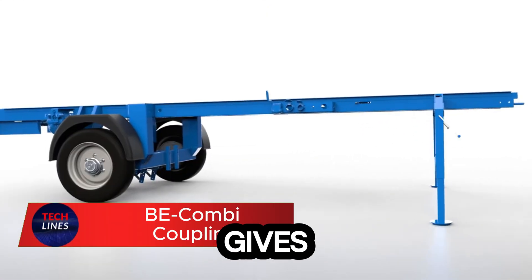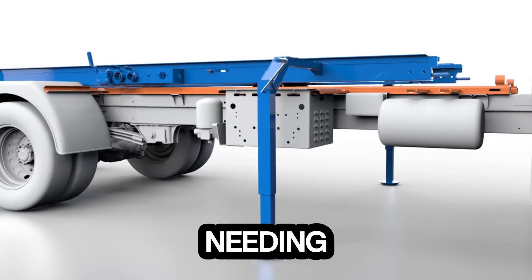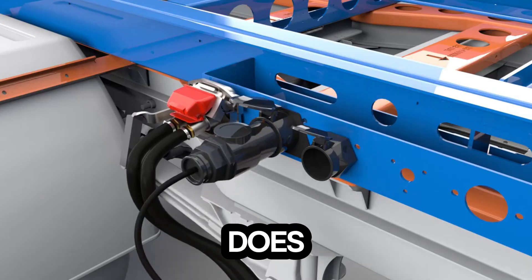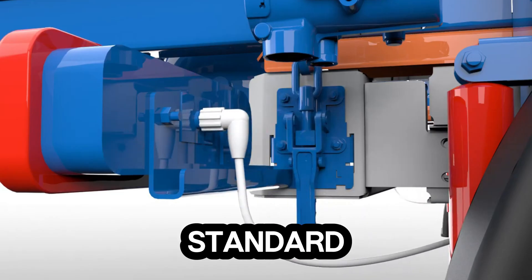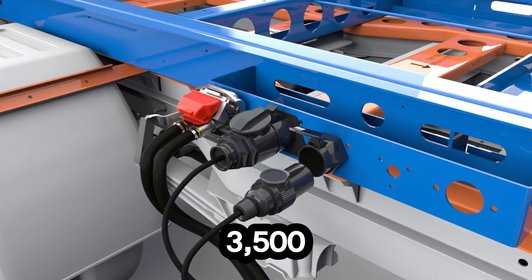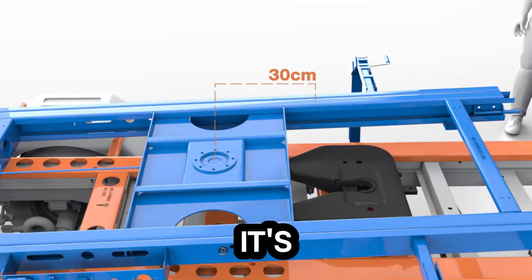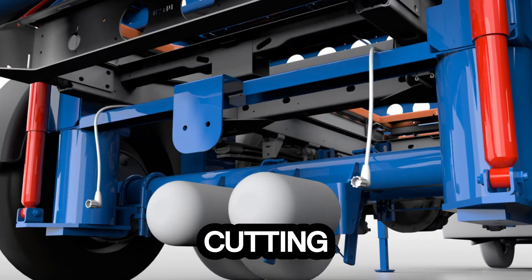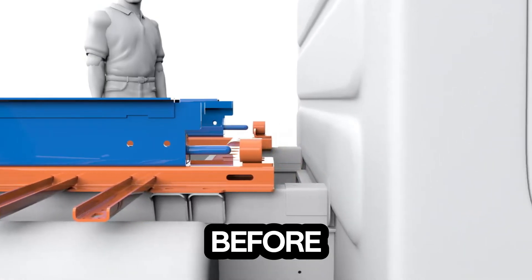Imagine driving a vehicle that gives you the power of a truck, without needing a truck license. That's exactly what the coupling system does. This groundbreaking innovation allows anyone with a standard B driving license to operate combination vehicles weighing up to 3,500kg. It's a smart leap in transport technology, boosting payload capacity, cutting costs, and maximizing efficiency like never before.